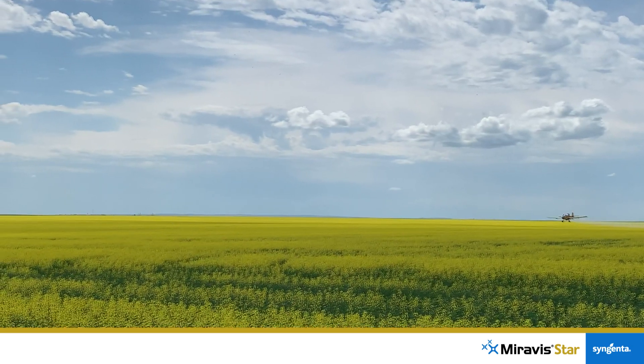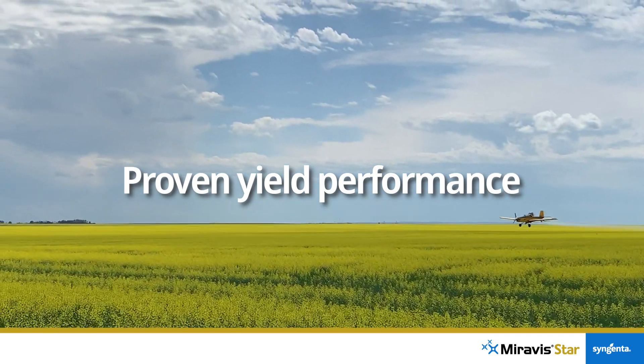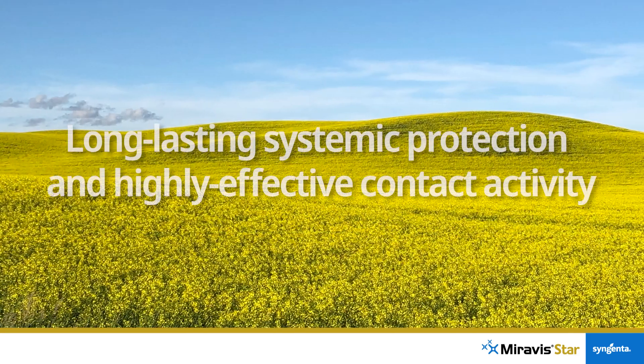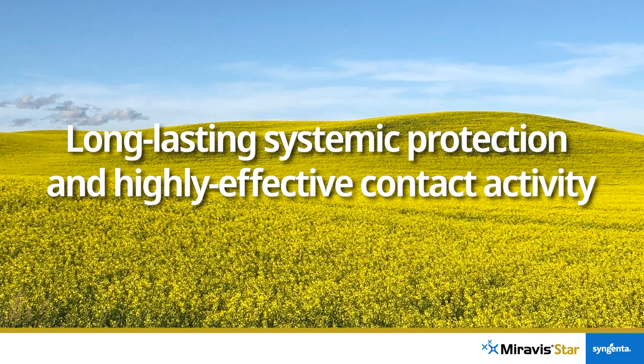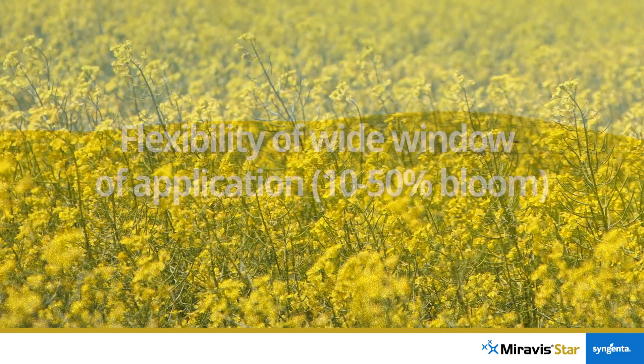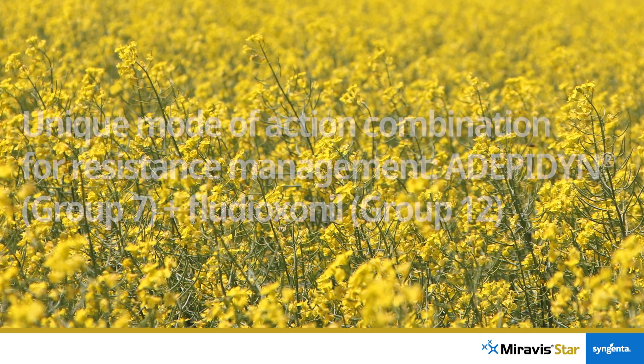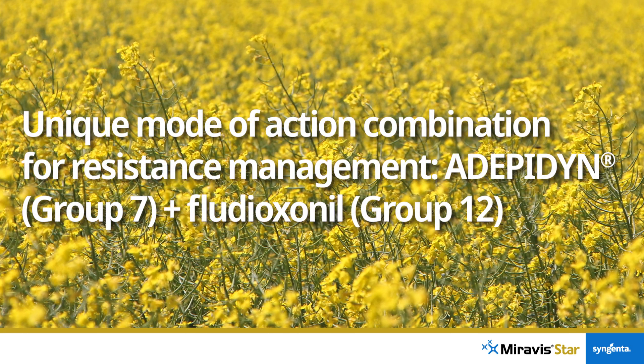With Miravistar you can focus on yield. Growers can be confident they are getting the most powerful and reliable Sclerotinia protection, thanks to long-lasting systemic protection and highly effective contact-based activity. You also get flexibility due to a wider window of application, and resistance management thanks to two unique, highly effective active ingredients.